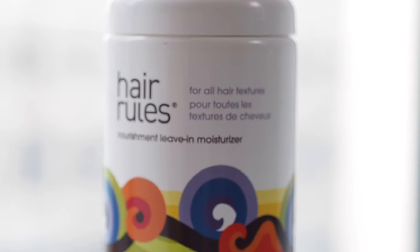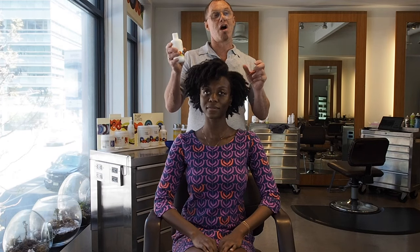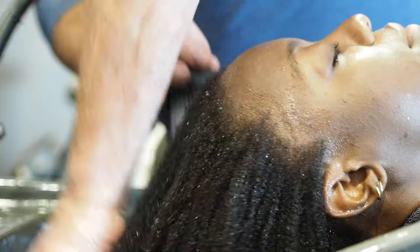What's unique about Nourishment Leave-In Moisturizer, and how you should really understand a leave-in conditioner versus a rinse-out conditioner: leave-in conditioners are in addition to, never in place of, a rinse-out conditioner. Leave-in conditioners are much lighter and they're meant to be left in, so you can add more of them. Rinse-out conditioners are meant to be rinsed out.